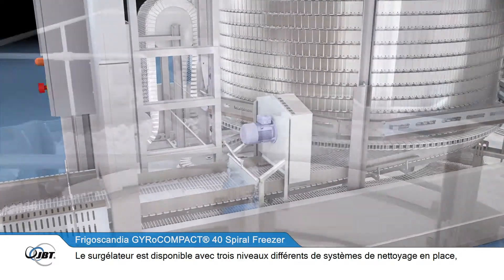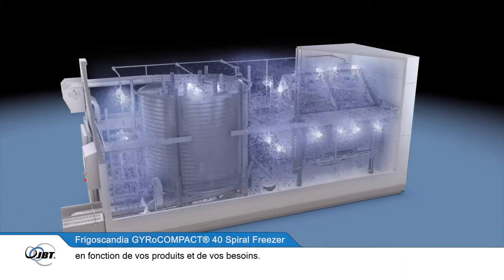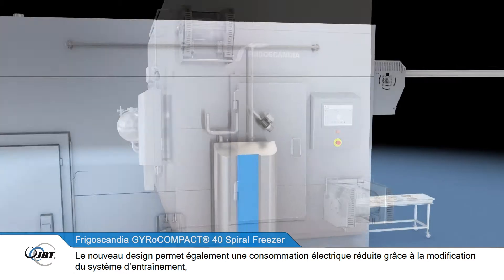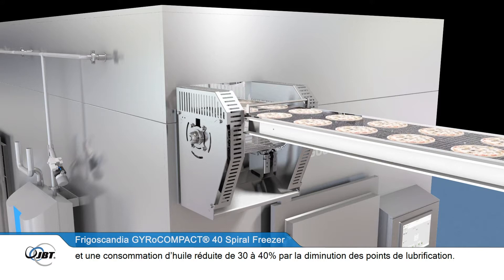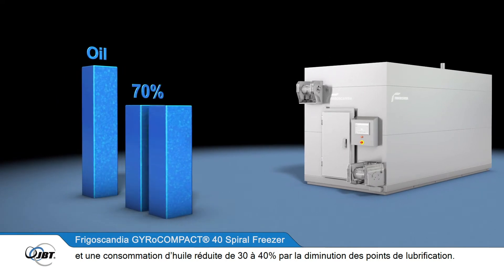The self-stacking spiral is very easy and efficient to clean and does not require complex cleaning systems. It also consumes much less water than previous models. The freezer is available with three different levels of clean-in-place systems depending on product and production requirements. The new design also brings reduced power consumption, and a new automatic lubrication system with fewer lubrication points lowers oil consumption by 30 to 40 percent.